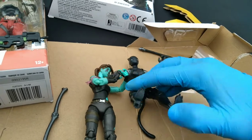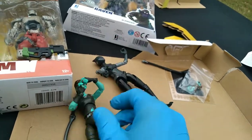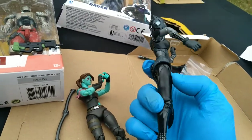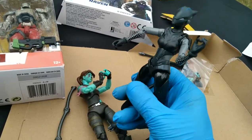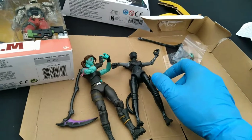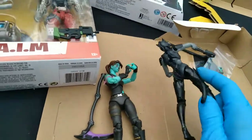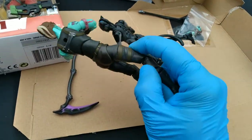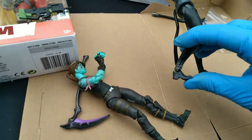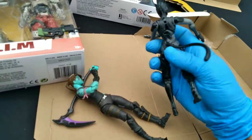Hip ball joints on both. The Jazwares gets hip and thigh articulation — I don't think there's thigh articulation on the Hasbro, unless it's under that separate piece of plastic. I always think it's weird when they put articulation points in places the human body doesn't actually articulate. The knee is cleaner without those exposed plugs, but it's the same functionality. The ankle is exactly the same.